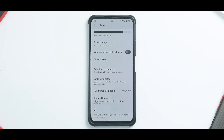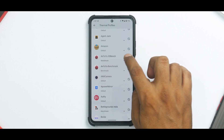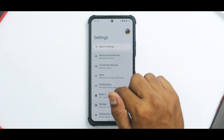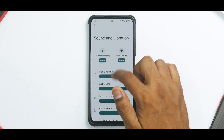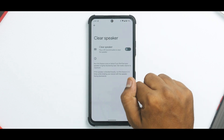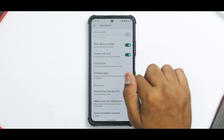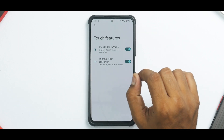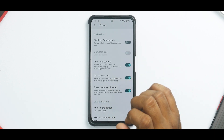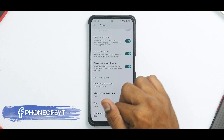You do have thermal profiles — it is set to performance for Antutu. Moving to the display section, you have a ton of customization for your lock screen, always-on display which works absolutely fine, and touch features. You have double tap to wake with improved sensitivity. The high touch polling rate option is also here, along with auto rotation which is face-based, minimum refresh rate and peak refresh rate — let's put both to 120. All the features you would ever ask for are present.